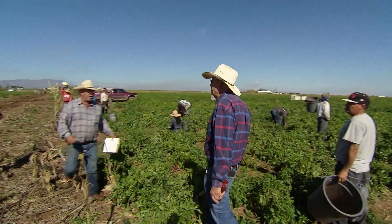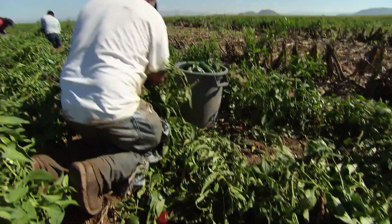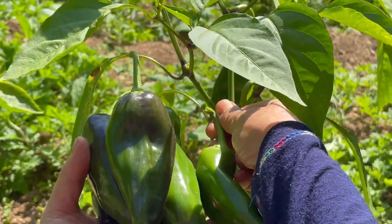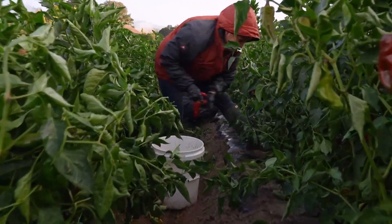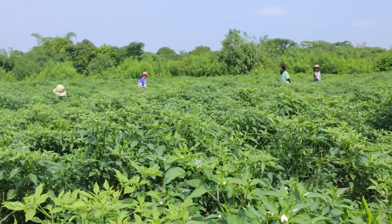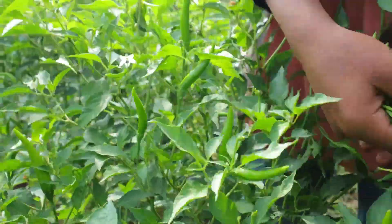Harvesting chili peppers is an art performed with reverence in the early morning or late afternoon, when the sun isn't at its peak, helping to preserve the peppers' freshness and vibrant color. Each pepper is picked by hand or cut with scissors, ensuring the plant remains unharmed for future harvests. After picking, they're stored in cool, well-ventilated areas to maintain their quality.